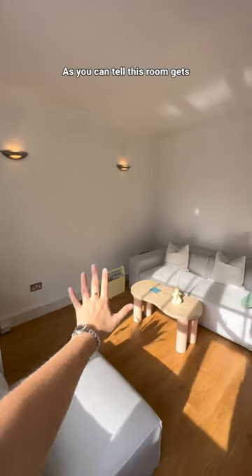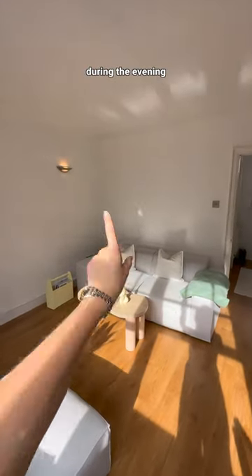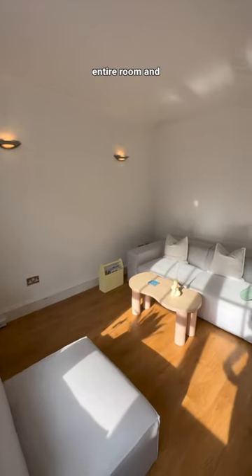We also have the issue of light. As you can tell, this room gets incredible sunlight. However, during the evening, these two lights just aren't enough to fill this entire room.